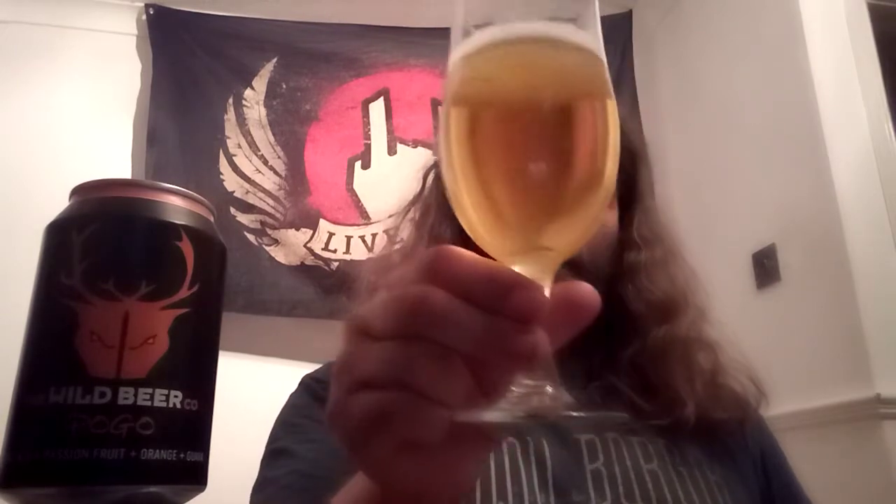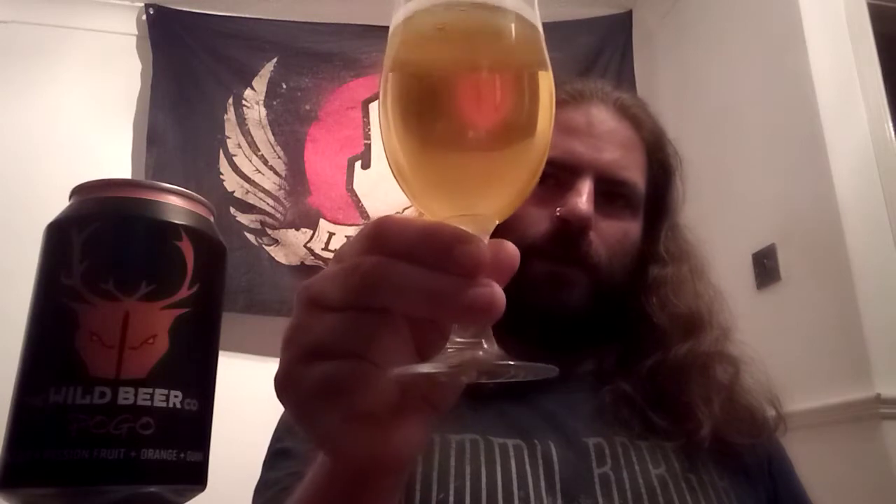A nice rounded pale ale, that one. Absolutely gorgeous. Absolutely wonderful. I can recommend it very highly indeed. It's packed full of flavour — you couldn't get any more flavour in that one if you tried, I think. It's not overly hoppy, but just about right. The hop quality and the fruit quality balance each other perfectly.